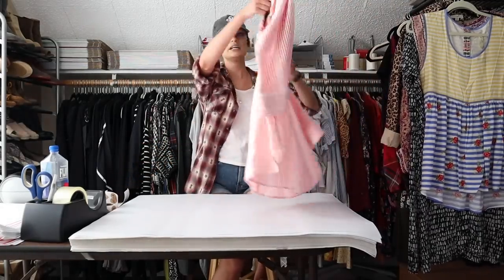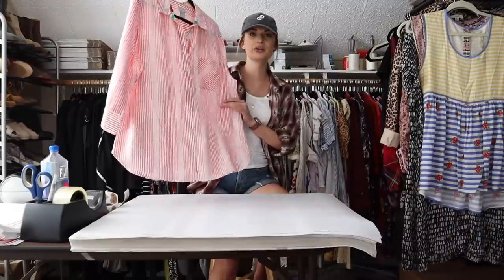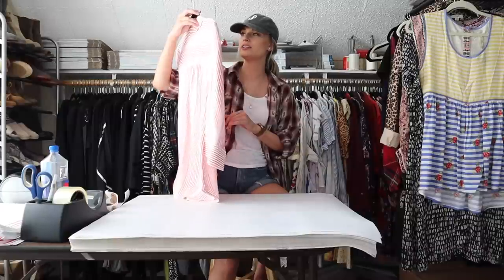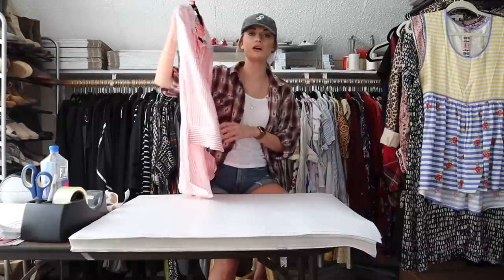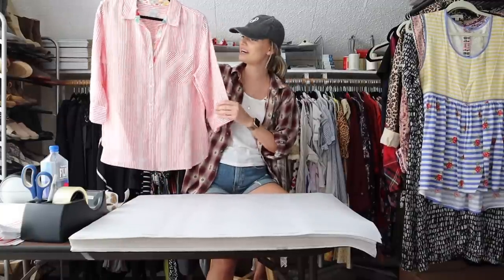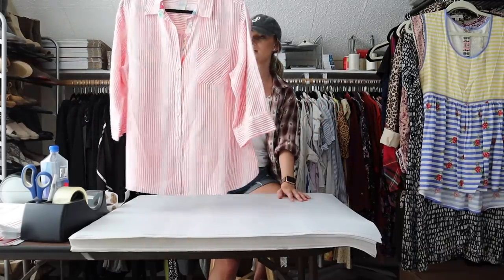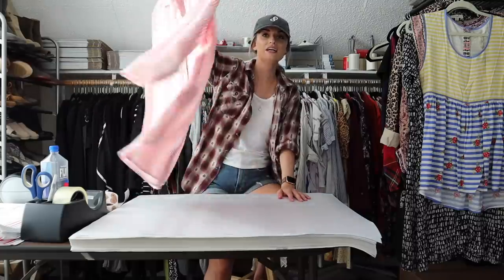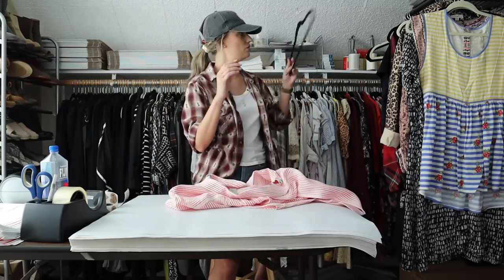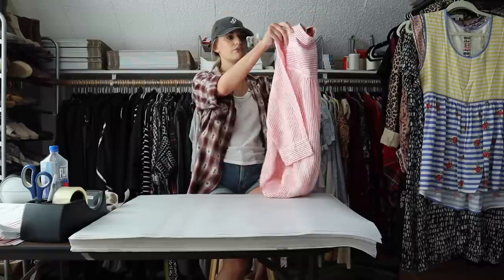Next we have Chico's. This is an interesting piece — I feel like it's kind of a rare bird because it's 100% linen and it's a no-iron Fresh Chic top. Fresh Chic means it has some type of technology where it keeps you fresh longer. It's a pinstripe red with a contrast floral lining, really cute, in a size 2, which is Chico's 12/14.